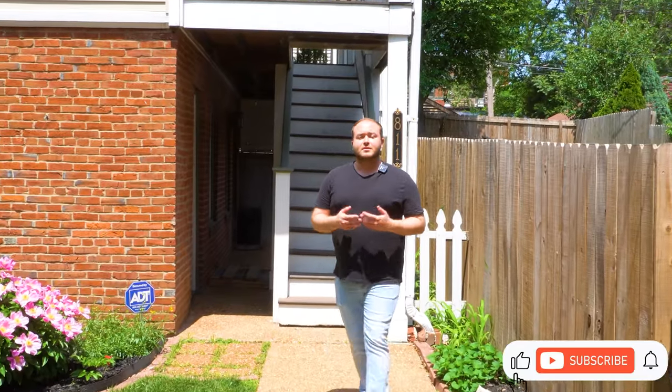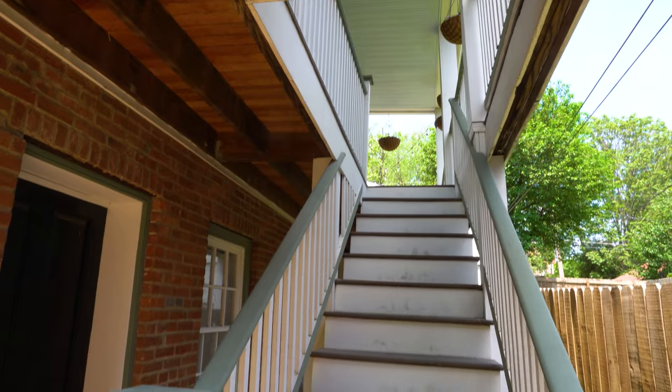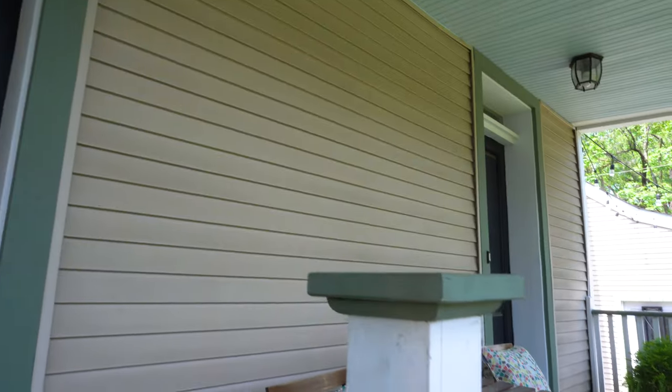Approaching the house, there's a set of stairs that takes us up to the second floor, and that is actually the main floor of the house. So we are going to take these stairs and head on up.